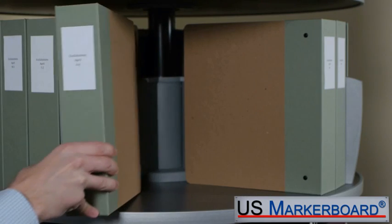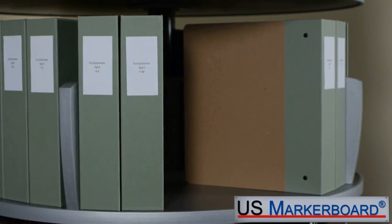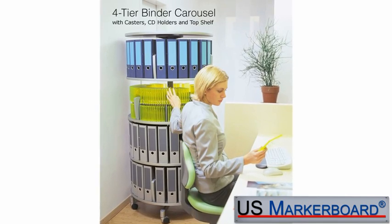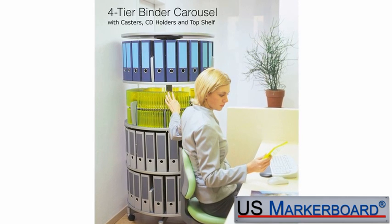The 31.5-inch tiers provide storage capacity of up to 32 standard binders. Utilize corners for highly effective storage and retrieval of binders, files, documents, and media, or use as a workspace divider.